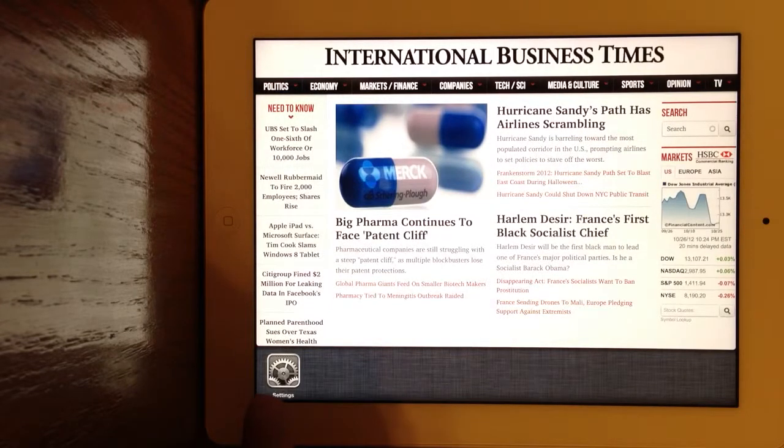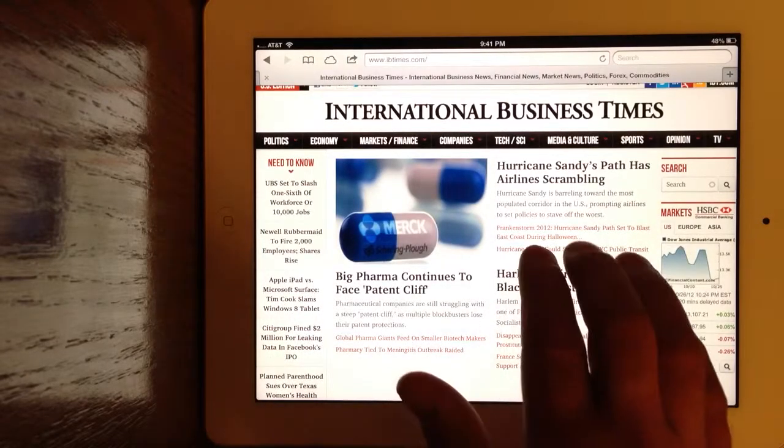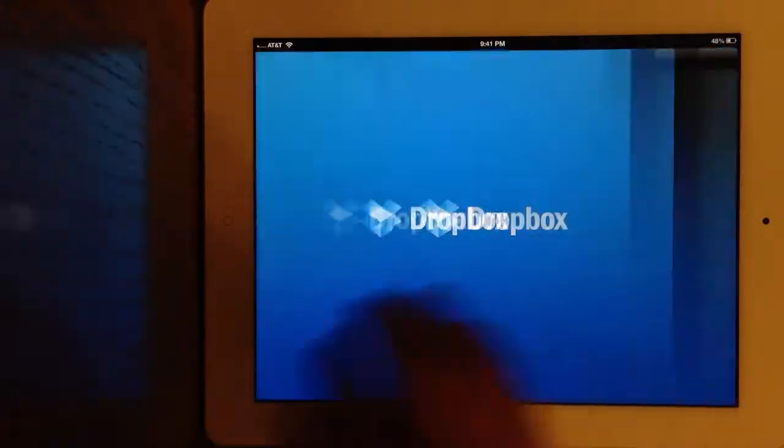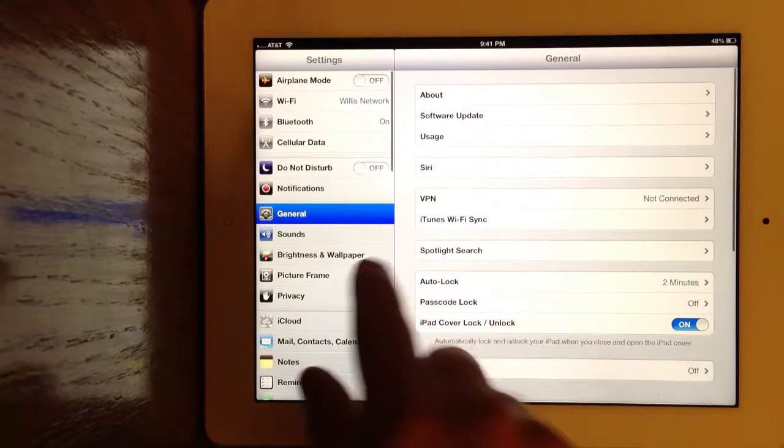The only thing that stays open, or that reactivates, is Apple's apps. Notice Settings came back alive. Third-party apps do not do this. I'll swipe back through — Settings reactivates.